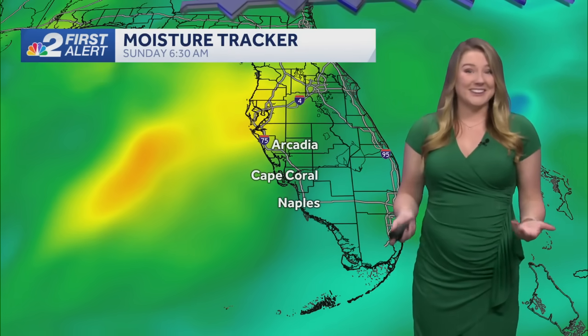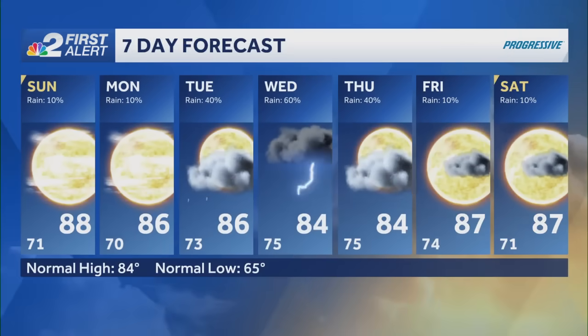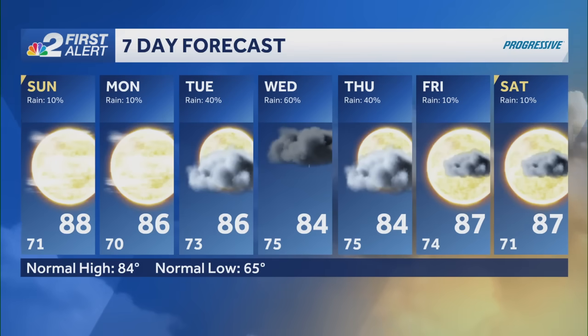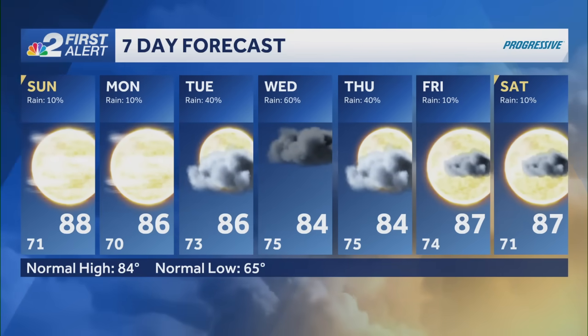Today we're looking fantastic. Some drier air moved in — that's going to be lessening our rain chance this afternoon and dropping down our humidity slightly, so it's going to be looking and feeling really nice, as you can see here in Naples Bay right now. It's a really gorgeous morning across our backyards. Lots of sunshine today and tomorrow. I do recommend having that umbrella if you're heading out to the polls on Tuesday, but Wednesday is going to be our main day for that tropical moisture.